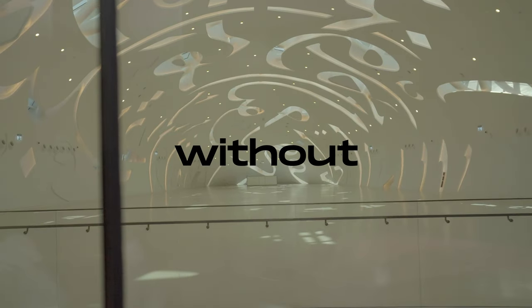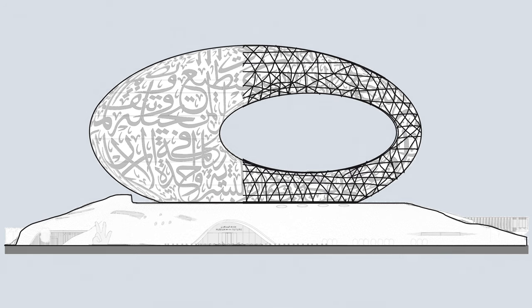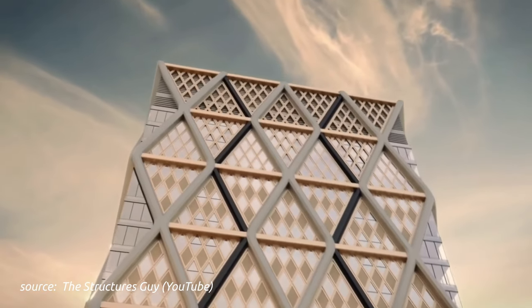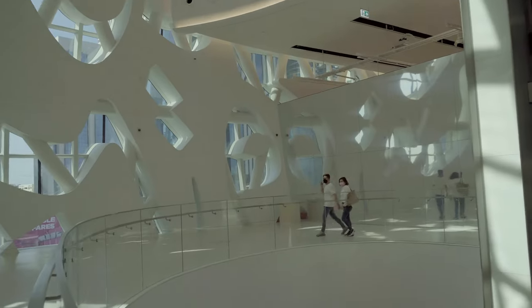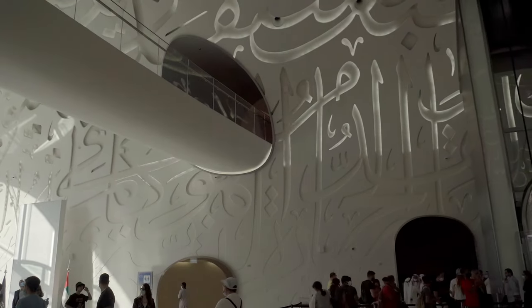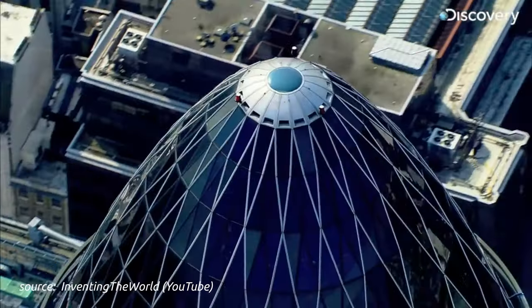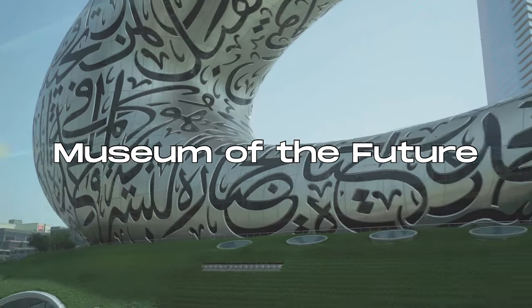How can it stand without columns? It's gonna get technical for a bit. This building makes use of what's called a diagrid system — a structural framework where the members are at the exterior of the building rather than being inside. It makes use of diagonal members, which are essentially columns, for the frame. This allows for the interior to be more open and less needy for columns or extensive vertical support, resulting in buildings like the Gherkin in London, the Aldar headquarters in Abu Dhabi, and of course, the Museum of the Future.